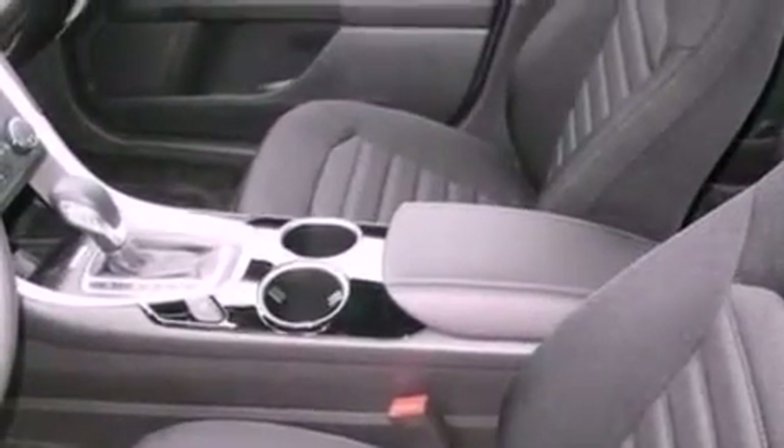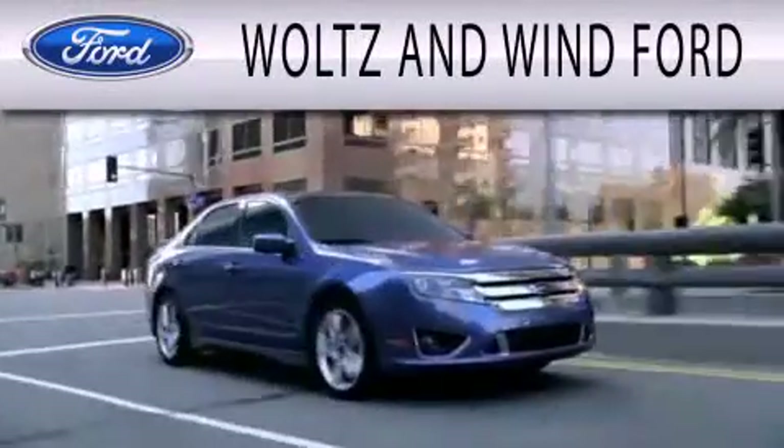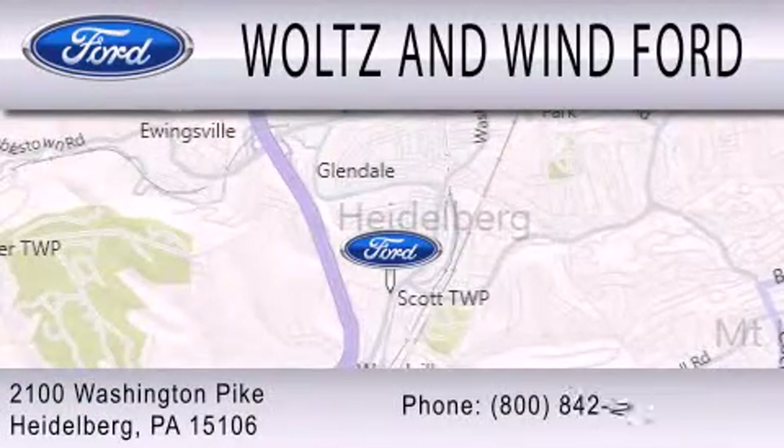Contact us today and schedule your opportunity to see this automobile in person. Waltz & Win Ford is dedicated to doing everything possible to ensure that the experience you have selecting your next vehicle is as pleasant as possible. We are located at 2100 Washington Pike in Heidelberg.